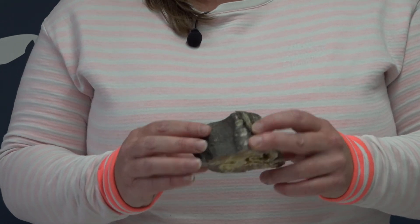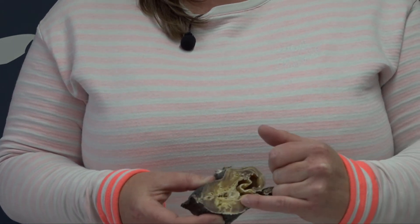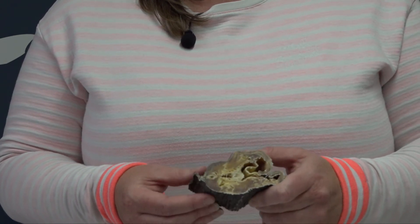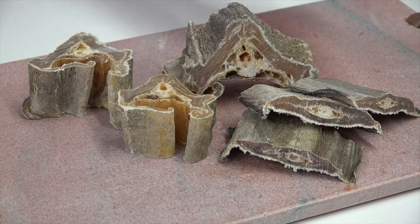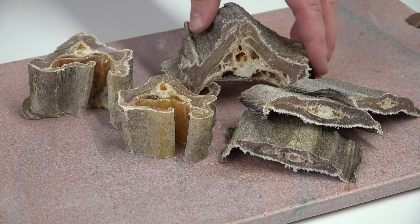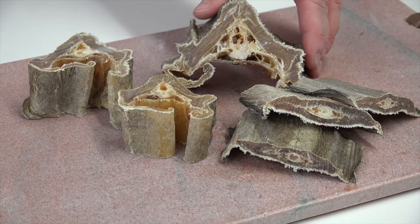It's pure protein — we've got protein within the meat — and this product is really going down a storm. We have a few different product sizes; these are the larger pieces, as you can see, they've got the two parts of meat on them.